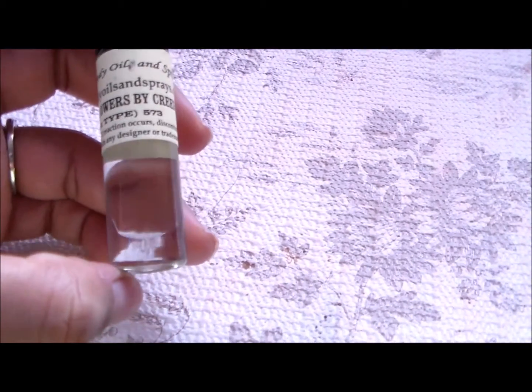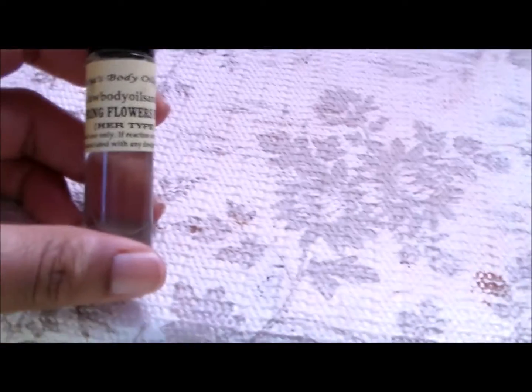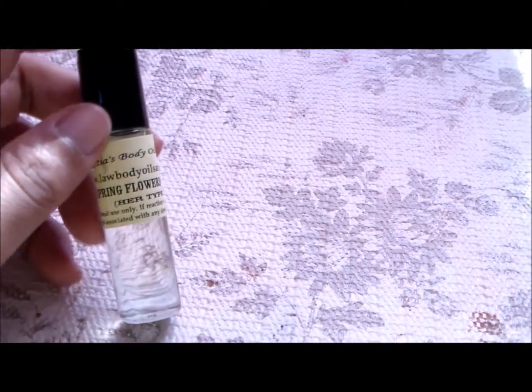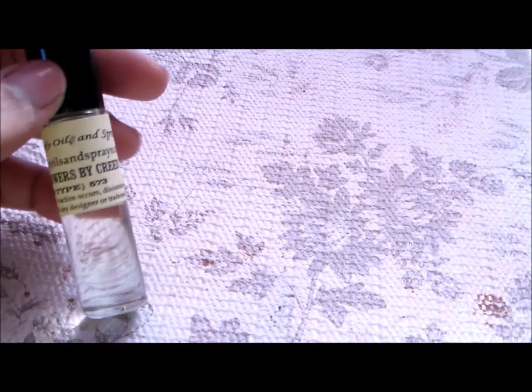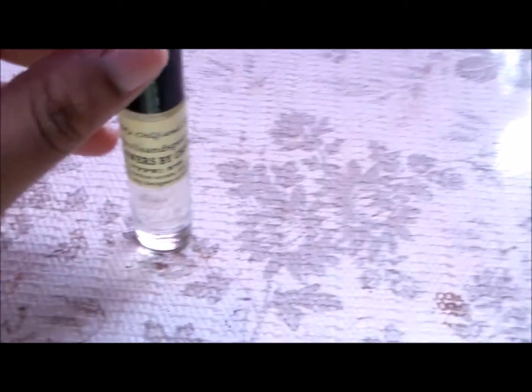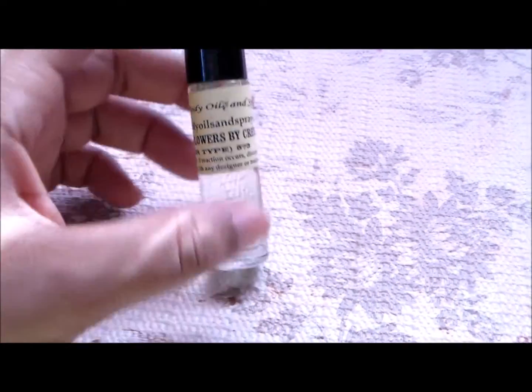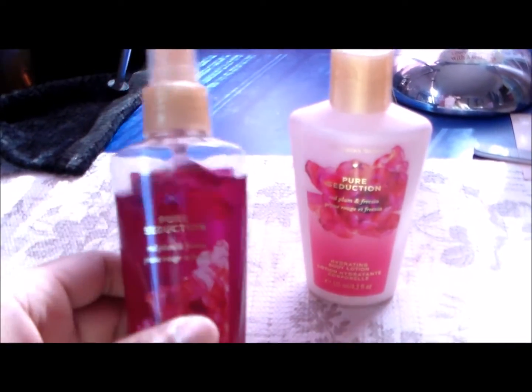I also have Spring Flowers by Creed — this is something I wanted to try because I've heard a lot of people talk about Creed and how expensive their fragrances are. Again, this one smells amazing in the bottle but when it gets on my skin it is not the most flattering. Lastly, I have two Victoria's Secret items.